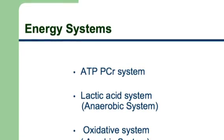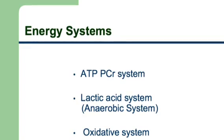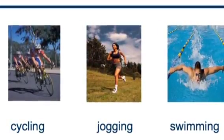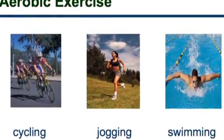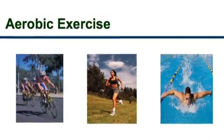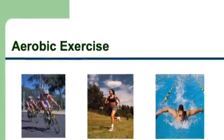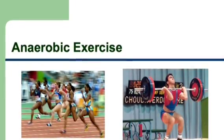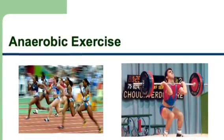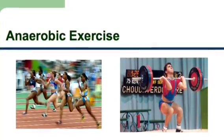Now that you understand the different systems, let's look at examples of activities using these energy systems. Long-distance cycling, jogging, and long-distance swimming are all examples of aerobic activities that utilize the aerobic system — these are sub-maximal exercises. On the other hand, activities like sprinting and weight lifting require maximal effort, and hence they utilize the ATP-PCR system and/or the lactic acid or anaerobic system.